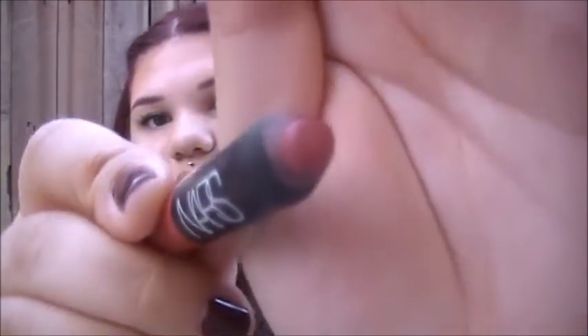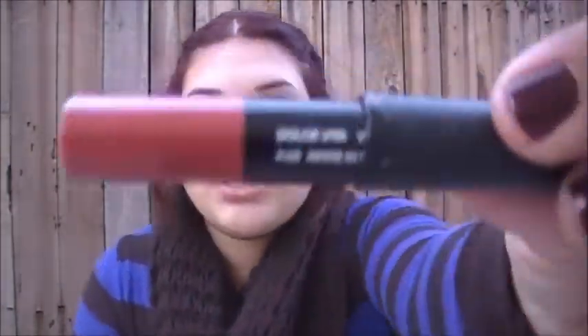Next is this Maybelline Fit Me Concealer — I really like it. Next is this NARS velvet matte lip pencil. That's what it looks like; that's the color. It's really, really pretty and it's in Dulce Vita.